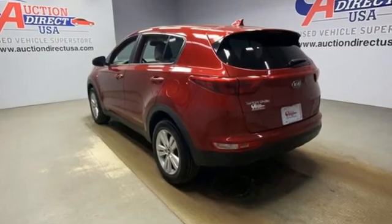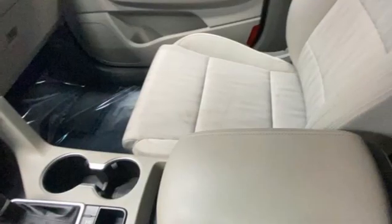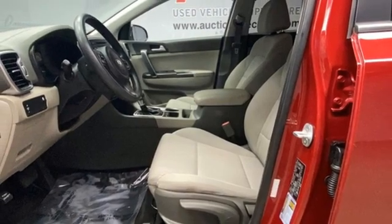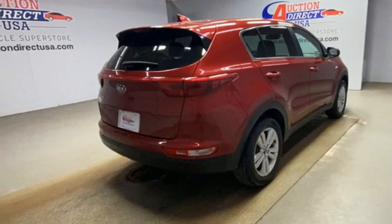Inline four-cylinder engine, manual tilting steering column, AM-FM satellite radio, auto-dimming rearview mirror, manual telescoping steering column, wireless phone connectivity, external memory control, aluminum wheels, garage door transmitter, and streaming audio.